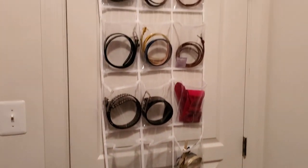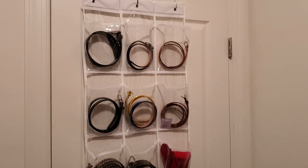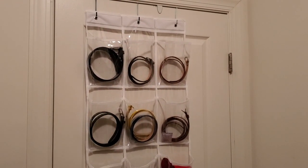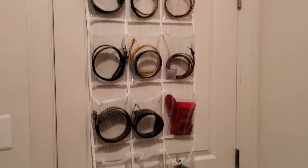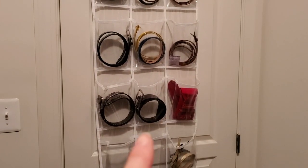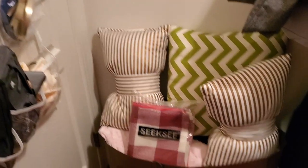All right, so this is my closet. It's not that big and it's definitely nothing fancy. Over the door I have this plastic organizer for my belts — I just wind them up and stick them in like that.